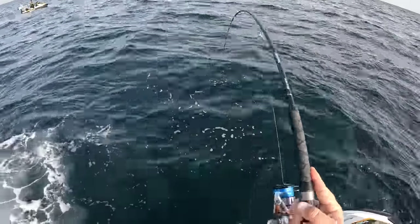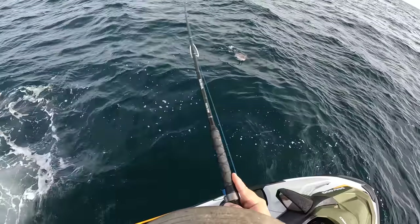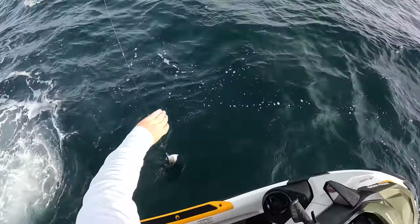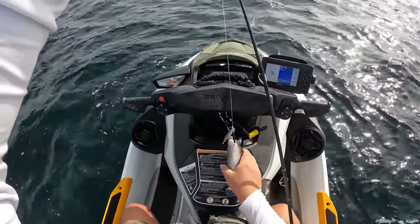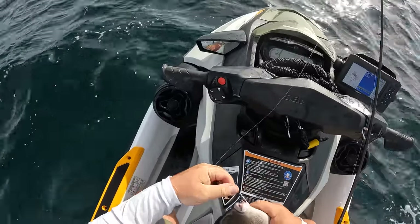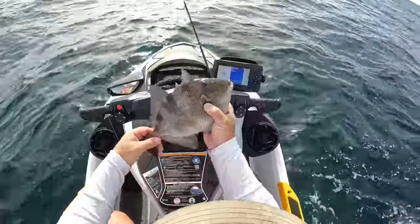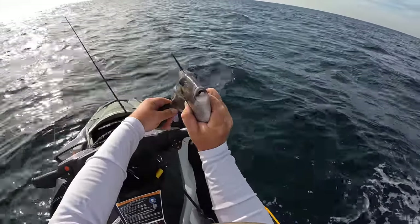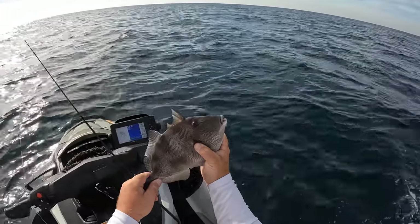Fish number two on the jig — what do we got? Triggerfish! Species number three on the day. We ain't catching big fish but we're catching different species for sure.